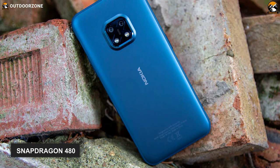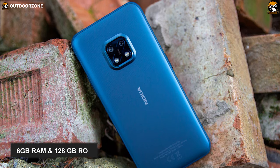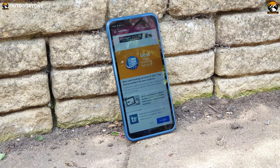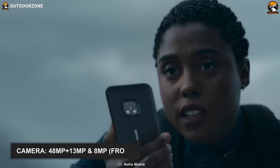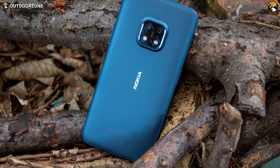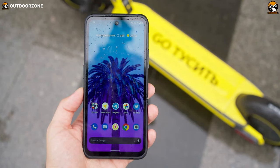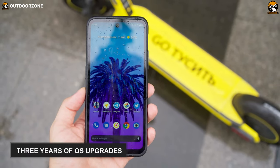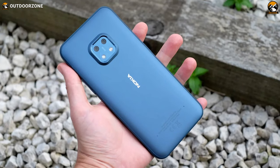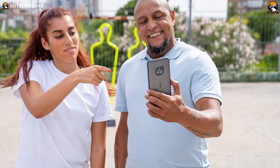Equipped with a Qualcomm Snapdragon 480 processor, 6GB of RAM, and 128GB of ROM, the smartphone can do multitasking easily and will facilitate your gaming experience. With the help of its camera, you will always capture true-to-life images. What makes it stand out is its security and warranty services — it comes with 3 years of OS upgrades and 4 years of monthly security updates. To sum things up, this Nokia XR20 is everything you want from a high-end rugged smartphone with the cleanest user experience.